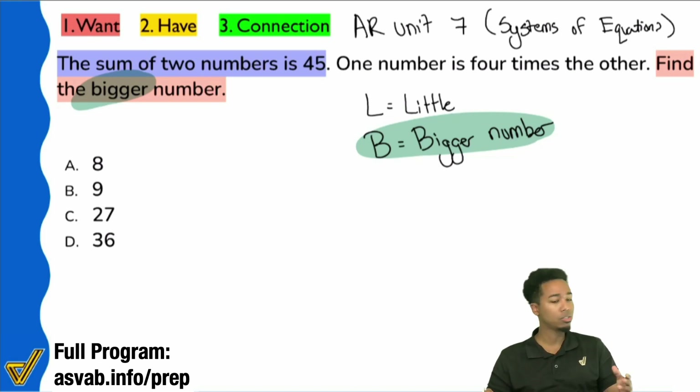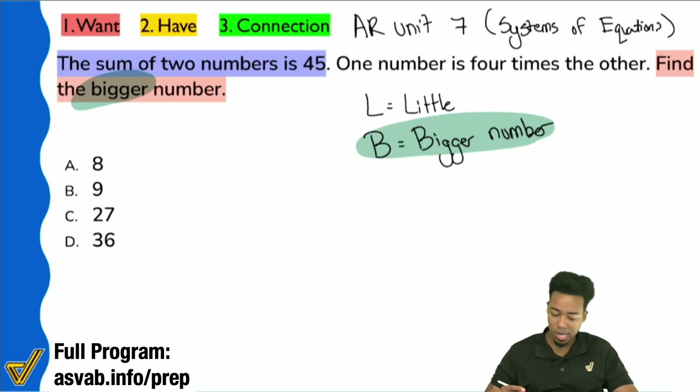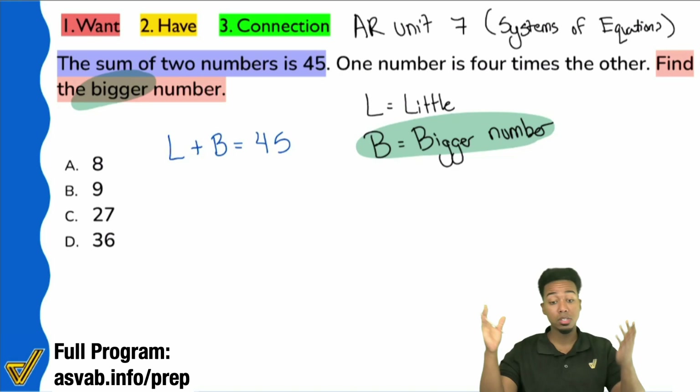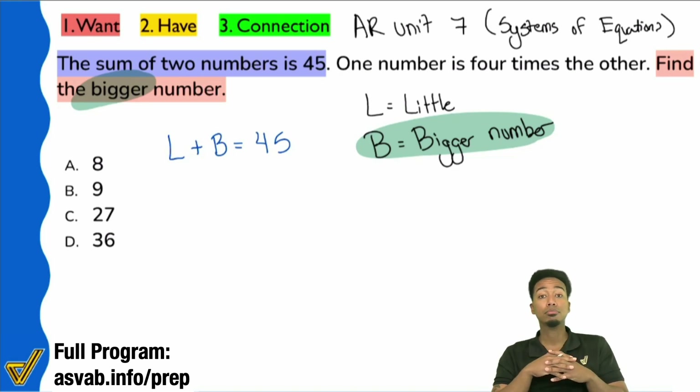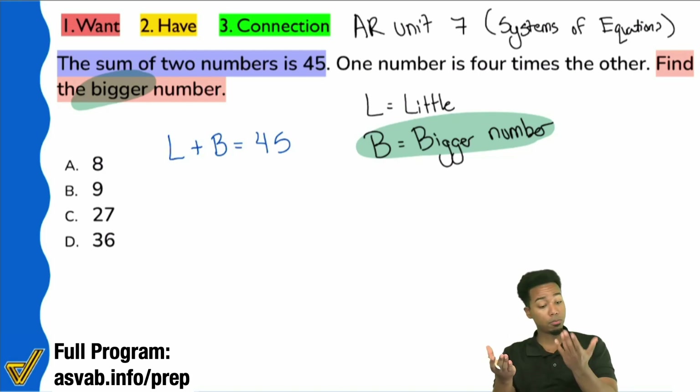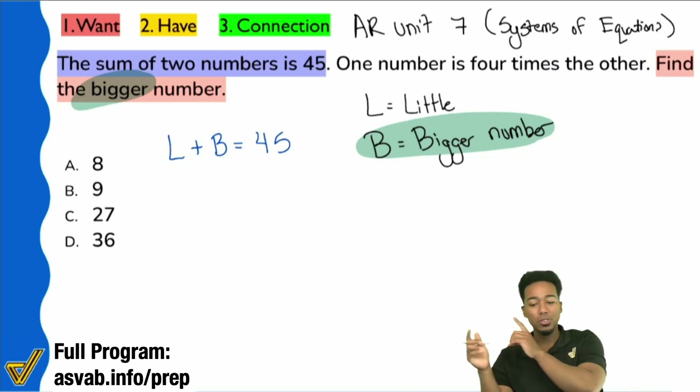Addition — right, addition. So when you say the sum of two numbers is 45, what you're saying is: the little number plus the big number equals 45. That's what the first sentence translates to: L plus B equals 45.